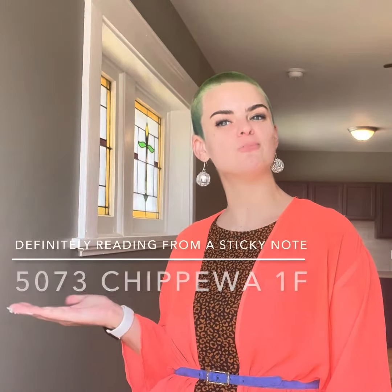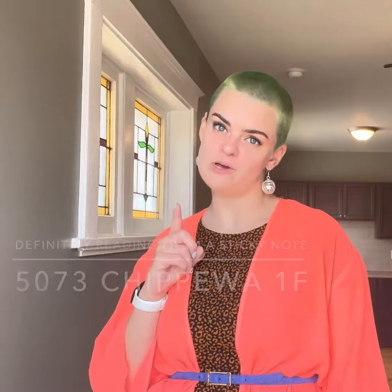Hey y'all, CC here with Garcia Property Management at 5073 Chippewa. First floor, one bedroom, one bath. Cute stained glass, modern kitchen, parking pad out back. Let's check it out.